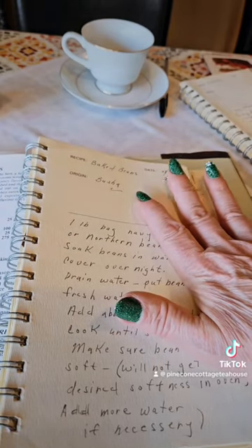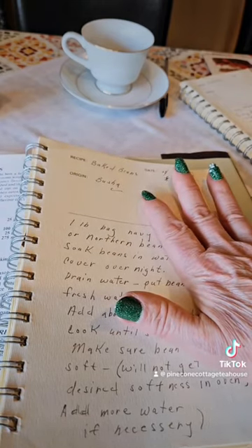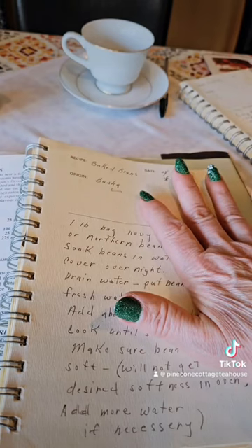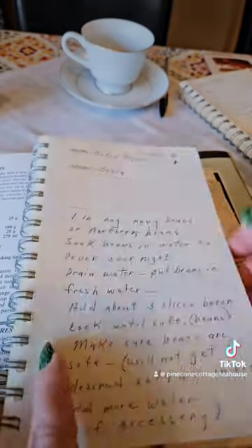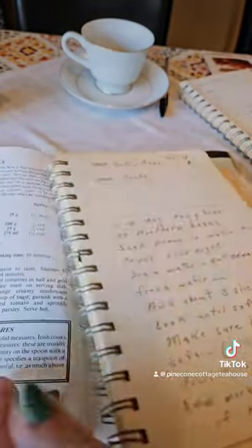I do not have an ounce of Irish blood in me, but I love Ireland and I love St. Patrick's Day, so I use this recipe for the baked beans. I'm going to be doing a video on how I make them as we get closer to the date.